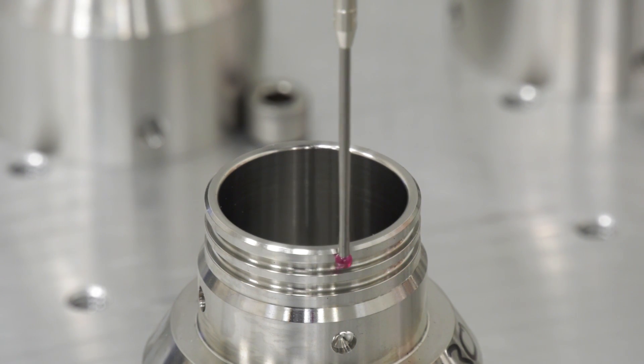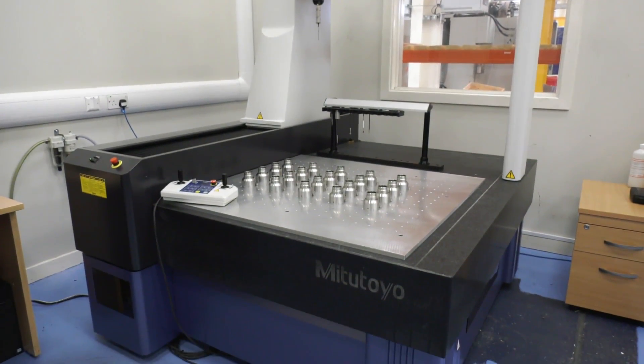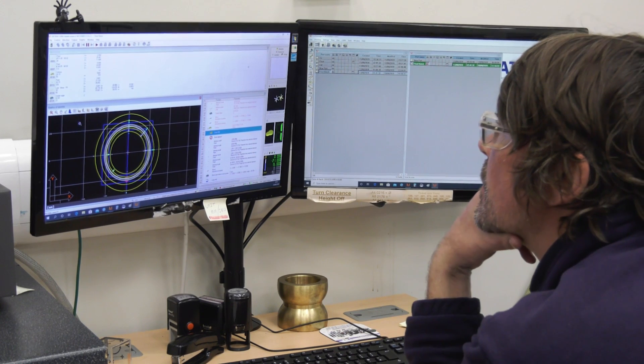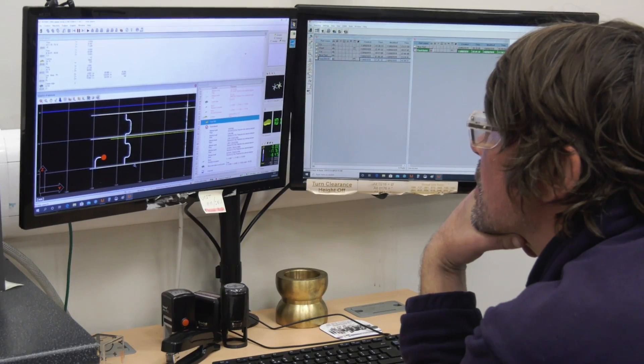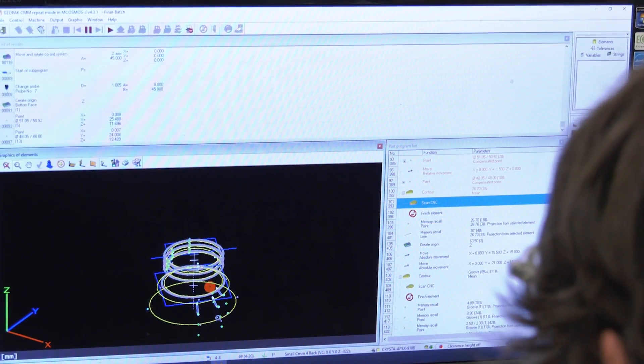Chris, how long have you been working with Mitutoyo machines and do you enjoy using them? I've been working on Mitutoyo machines for 15 years now and I've enjoyed working on them the whole time. I'm always learning new things as I get more experience. I was pretty much self-taught when I was working at a previous company 15 years ago and I've just been learning since then. I've been on a few courses, but I pretty much already know what they cover, so I'm always learning new things through software upgrades and the different styli that we use.